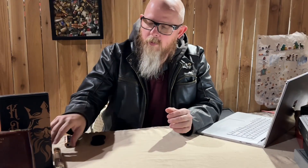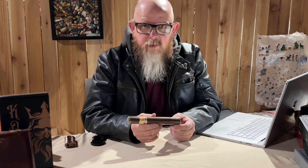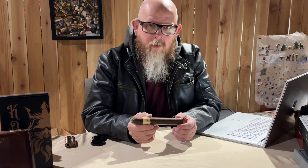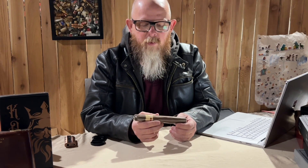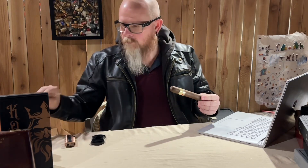Today we're doing another Insidious from Asylum, but this time it's the Maduro. We saw the Connecticut in the previous video, and shortly after its success they came out with the Maduro. This is supposed to be a very interesting blend — the Maduro wrapper with the same insides as the Connecticut, but the San Andreas Mexican wrapper is going to theoretically add a lot of spice to the already mild, creamy smoke.